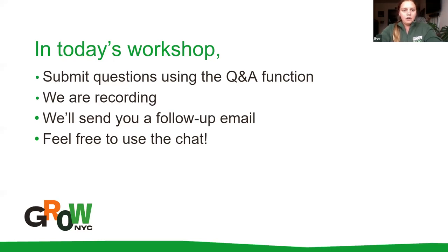In today's workshop, you can submit questions using the Q&A function at the bottom of your screen. We are recording this and will send you a follow-up email with the recording and some other helpful information. Feel free to use the chat function as well.